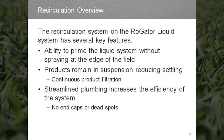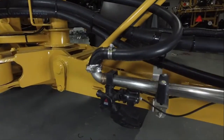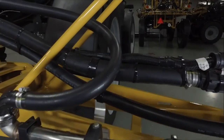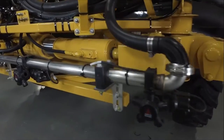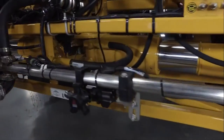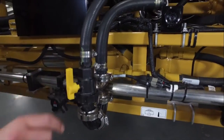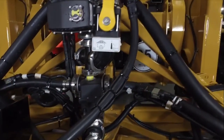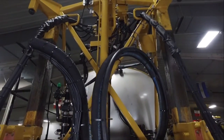The recirculation system on the Rogator liquid system has several key features. It gives the operator the ability to prime the liquid system without spraying at the edge of the field. Because product is constantly flowing through the boom plumbing, products remain in suspension, reducing settling and continuously filtering the product. The streamlined plumbing increases the efficiency of the system, eliminating end caps and dead spots through the liquid system plumbing.